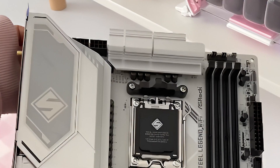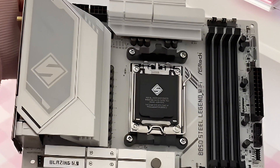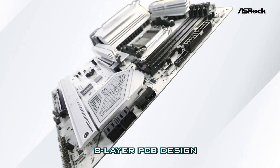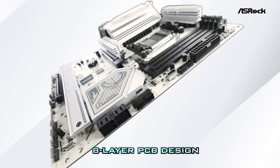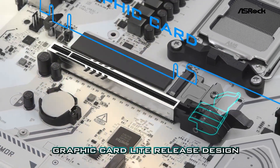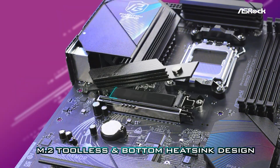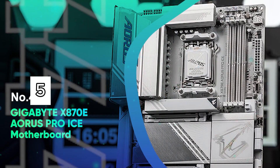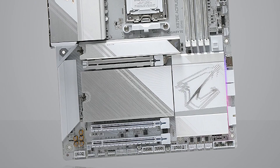The board is loaded with modern audio and display outputs: HDMI 2.1, DisplayPort 1.4, four USB 3.2 Gen 2 ports, and three high-speed M.2 slots including a PCIe Gen 5 x4 slot for next-gen SSDs. Whether you're building a compact rig or a future-proof workstation, the B850M Steel Legend offers exceptional value and performance in a stylish steel-armored package.